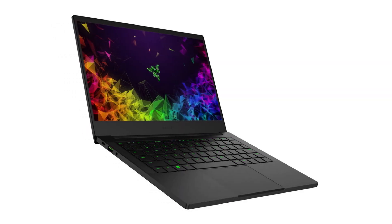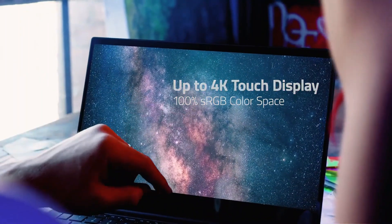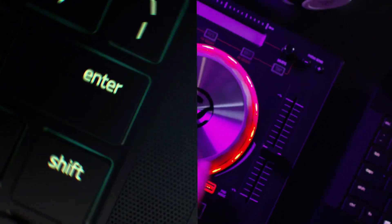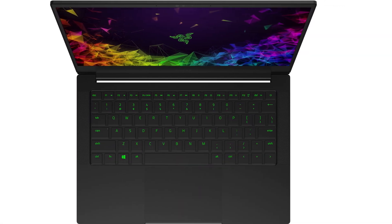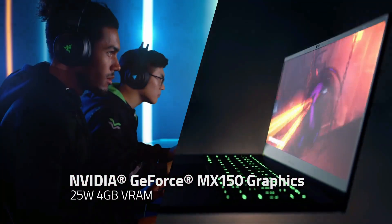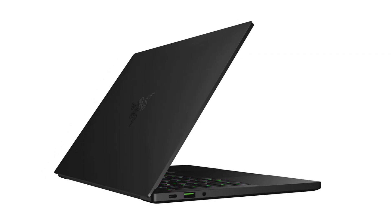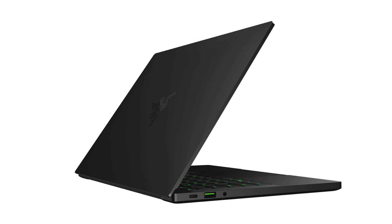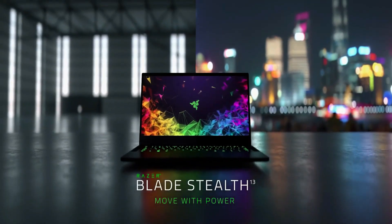Under the hood, the Blade Stealth 13 boasts an Intel i7 processor and 16 gigabytes of dual-channel memory, albeit with a slightly scaled-down storage capacity of 512 gigabytes — still more than sufficient. Unlike its slimmer counterparts, the Razer Blade Stealth 13 embraces a touch more heft. Crafted with an anodized aluminum casing, this laptop stands fortified by exceptional durability, rendering it a reliable companion adapted to various work environments.